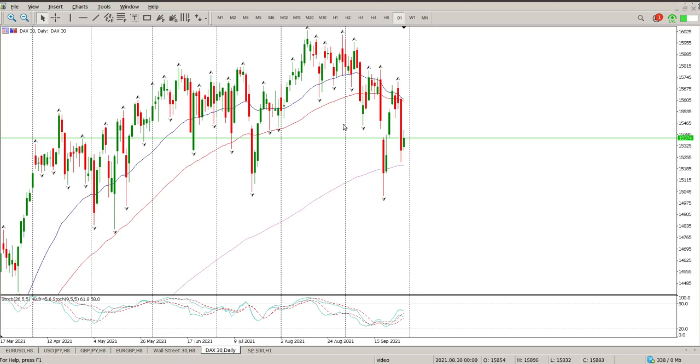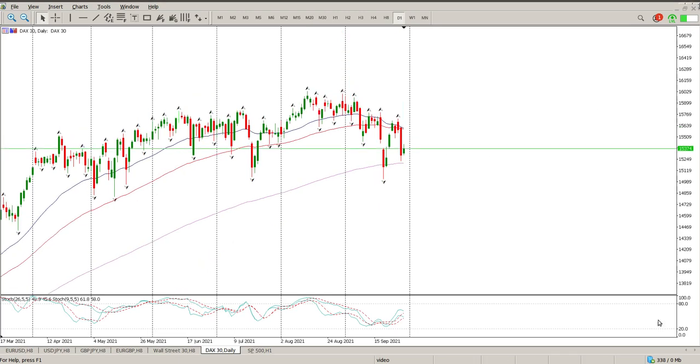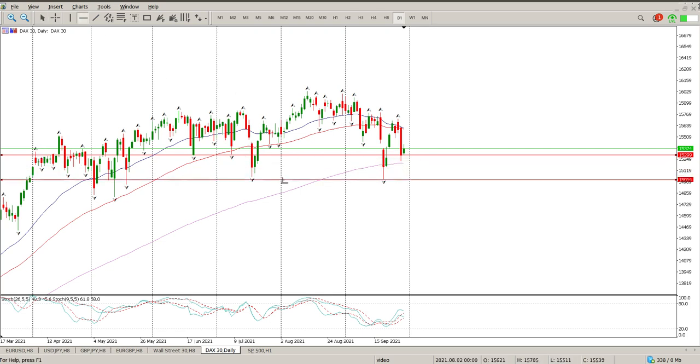Good morning everybody and this is your DAX Day Trade Setups for today. Nothing much really happened yesterday - we did end up with an inside bar on the daily, and that's a second inside bar of structure. You can aim to the left and you'll see there's a bit of structure there, and this area here also had structure if you look to the left.